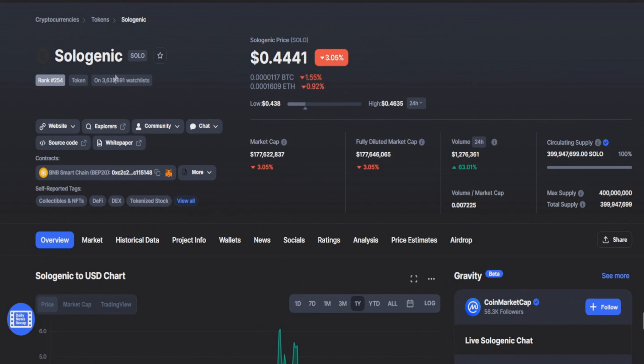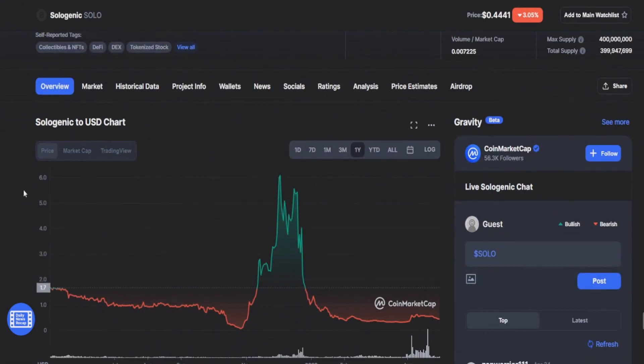Another great thing: I don't know if it's real but the watchlist is insane — 3.6 million watchlists. That's more than Shiba or Doge, so that's really looking promising.